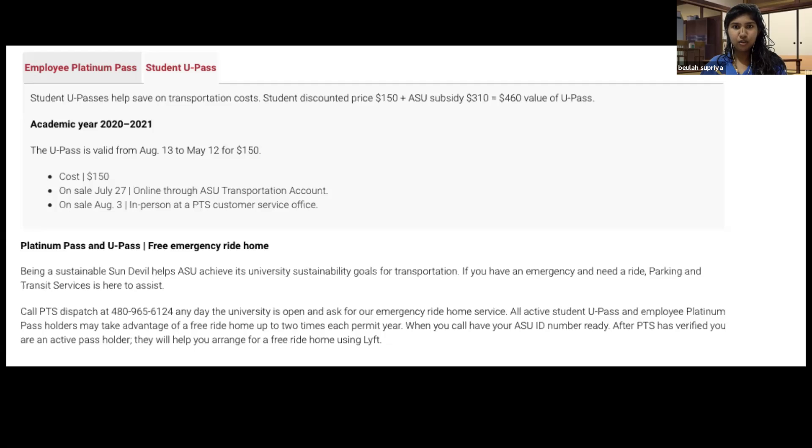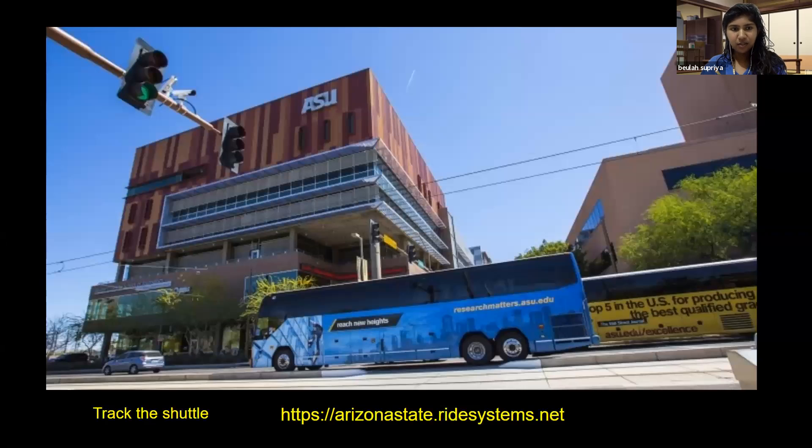The next thing ASU offers is the shuttle. You can go from West to downtown to Tempe, and from Tempe you can take a shuttle to the Polytechnic campus, basically making life a little easier. I use the shuttle not only to go to Tempe campus or downtown campus, but also if I want to visit a museum or eat at a certain restaurant in downtown.